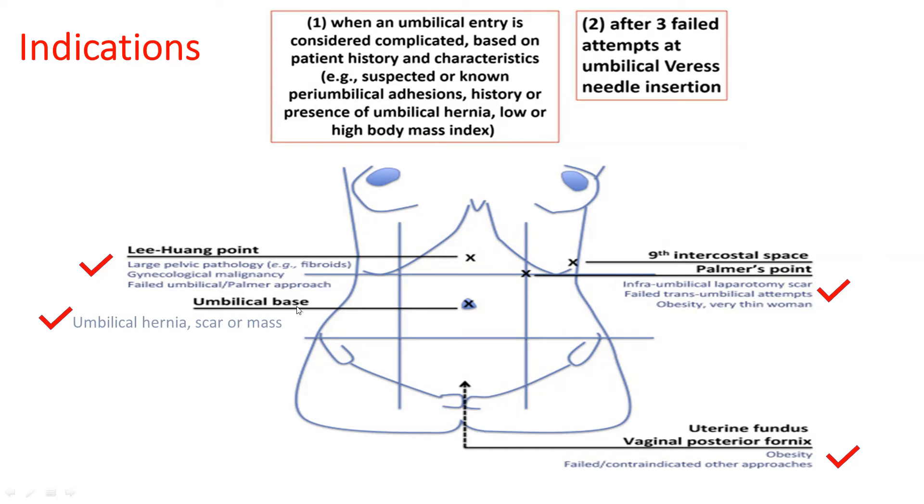Palmer point can be used when an infra-umbilical laparotomy scar fails trans-umbilical attempts, or for obese or very thin women. Trans-fundal or trans-vaginal approaches can also be used for insufflation through the posterior fornix or uterine fundus by perforation of the uterus, if other approaches fail or are contraindicated.